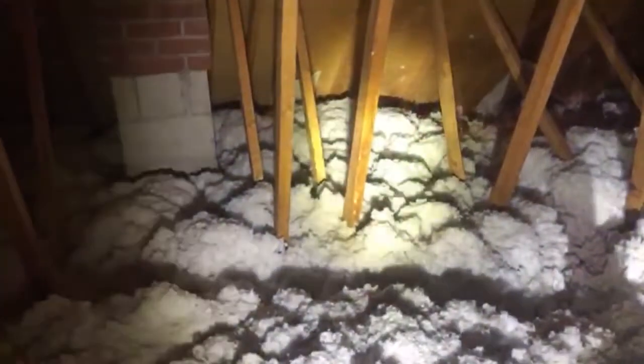This is Dave for All Wildlife Removal, just showing an example of animal activity in an attic. You can see these tracks running along, and they've gotten pretty deep as well. These are mouse tracks, and that chopped-up quality that the insulation gets right on top here — that is what mouse tunnels look like, and this has been going on for some time.